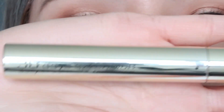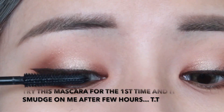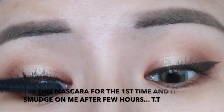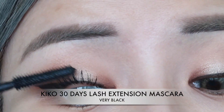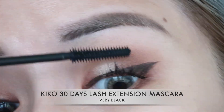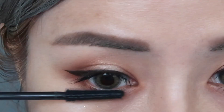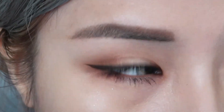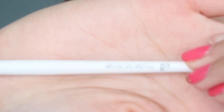For mascara, I'm testing out the Kiko 30-Day Lash Extension for the first time. Sadly, I have to inform you guys that this mascara is not good. It gives me very nice volume and length, however it smudged and flaked on me like crazy after only about three hours of wear. That was a total disappointment.